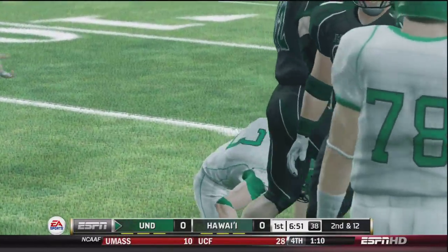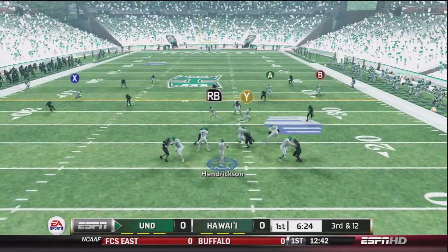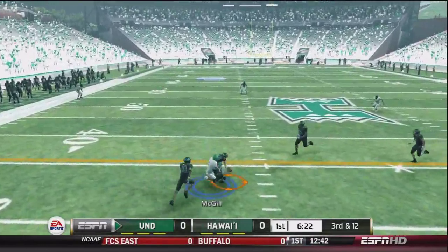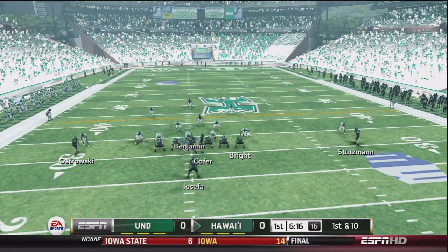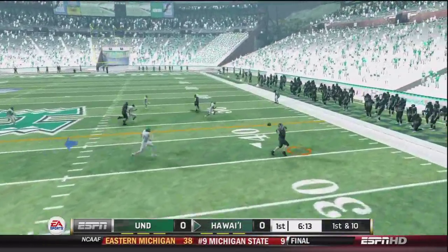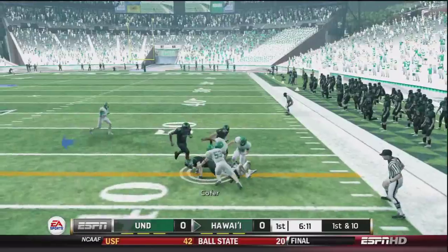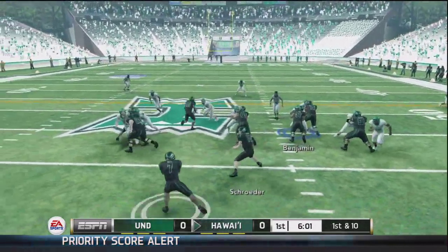Hawaii had a pretty rough first week — they were shut out when they played USC. So if you saw the stats at the start of the video, you might think they're a pretty bad team, but USC in this game is actually pretty good, so we can't really base their performance off that. Here we go.